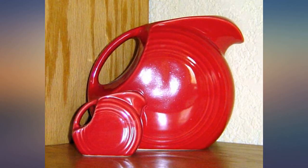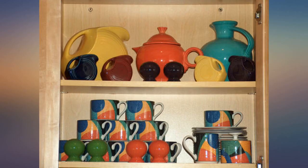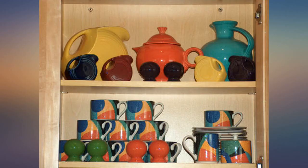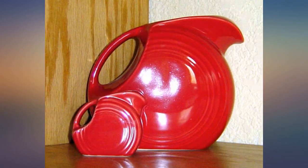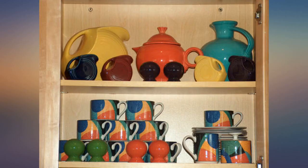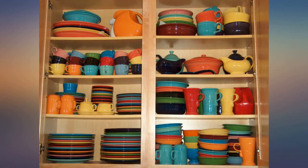Mine has a flaw in it — a spot where the glaze didn't cover. I love the color shamrock and the pitcher itself. I'm ignoring the flaw. Maybe I should have just gone to Macy's and paid more for a perfect one. I fill it with fresh filtered water each morning and drink water all day.